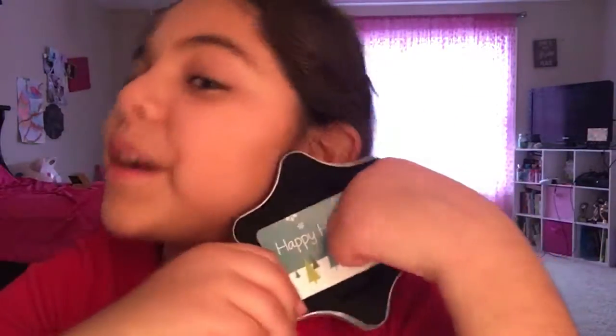The next thing I got was this — it's really cute. I got an Amazon gift card, and I'm going to be ordering stuff from my YouTube channel.